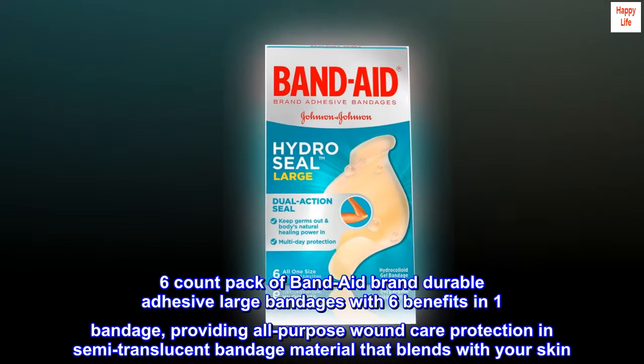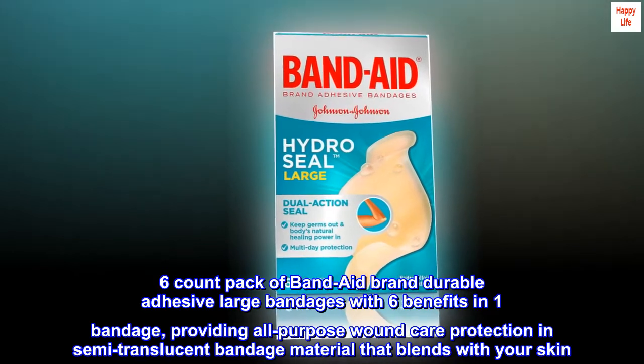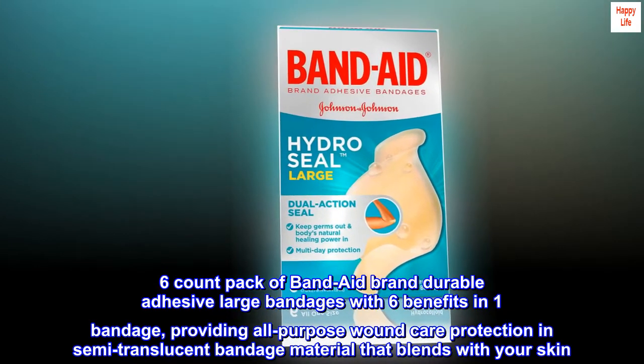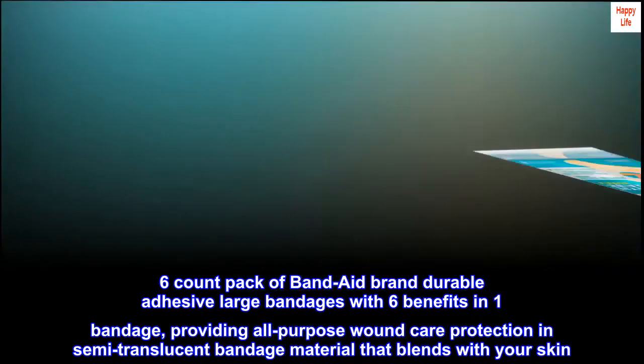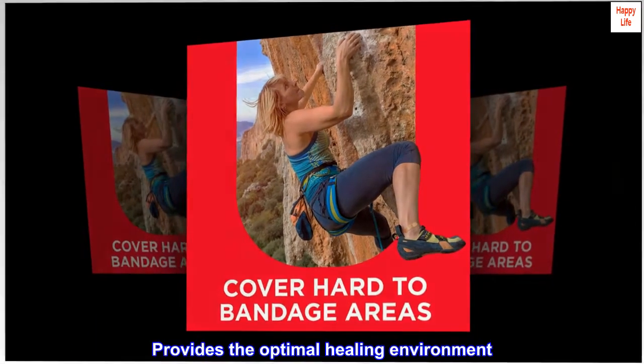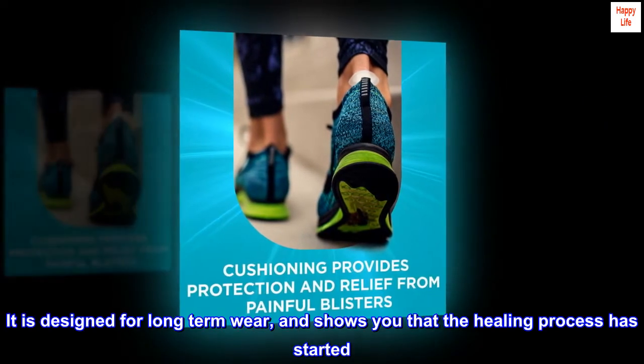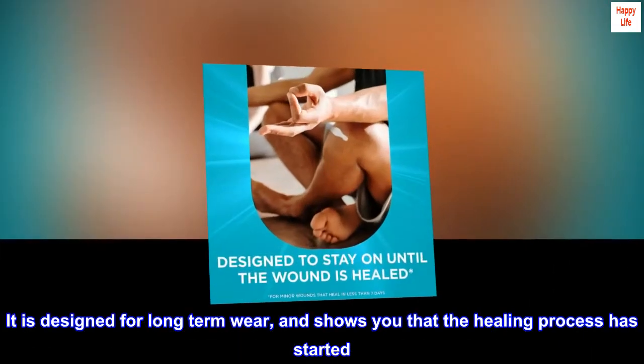6-Count Pack of Band-Aid Brand Durable Adhesive Large Bandages with 6 Benefits in 1 Bandage, providing all-purpose wound care protection in semi-translucent bandage material that blends with your skin. Provides the optimal healing environment. It is designed for long-term wear and shows you that the healing process has started.